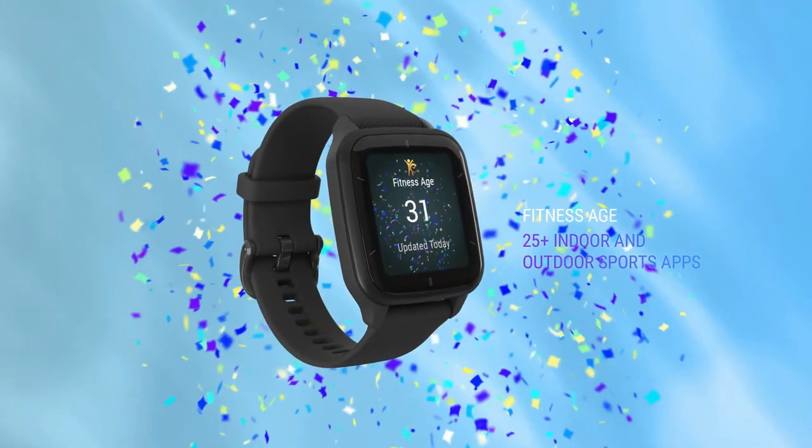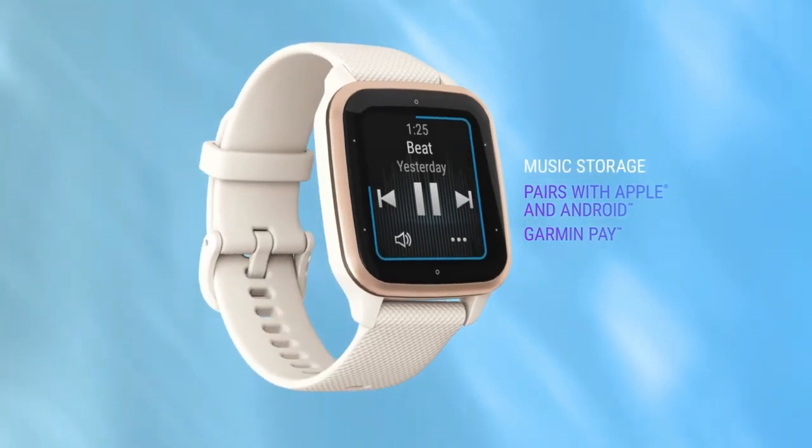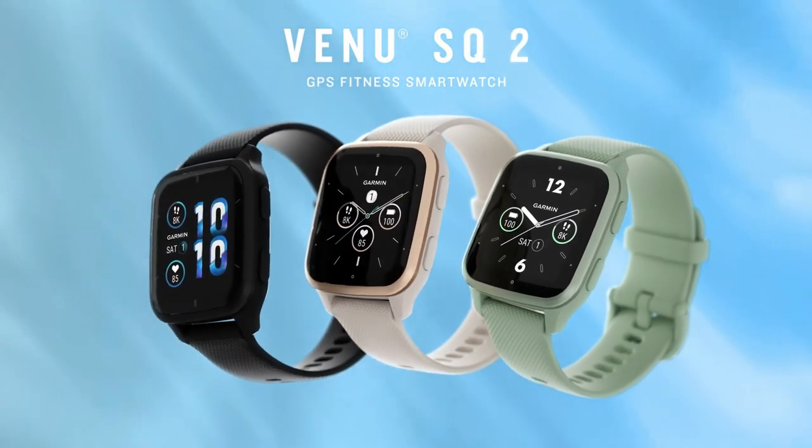From a durable Corning Gorilla Glass 3 lens to the lightweight aluminum bezel and comfortable silicone band, this smartwatch was made to keep up with your lifestyle. It is available in various colors and case sizes.